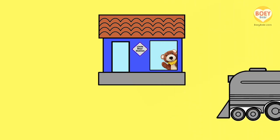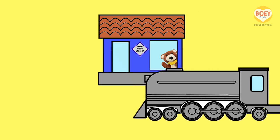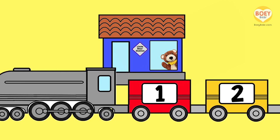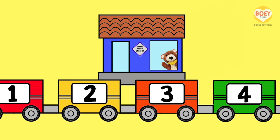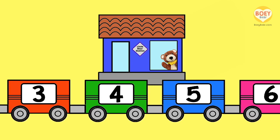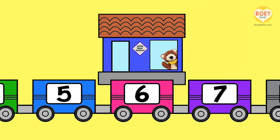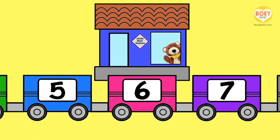It's the number train! Let's see what number stops at the station today. Count along with me: 1, 2, 3, 4, 5 — ooh, it's slowing down! Today's number is 6. Can you say 6?